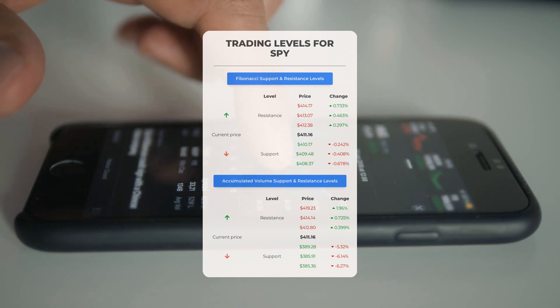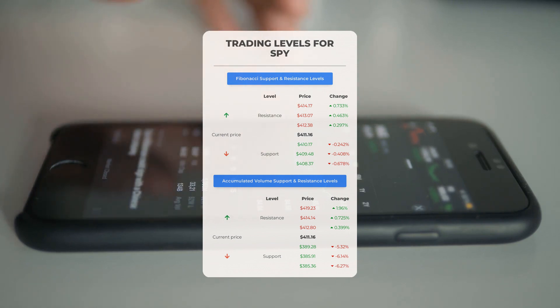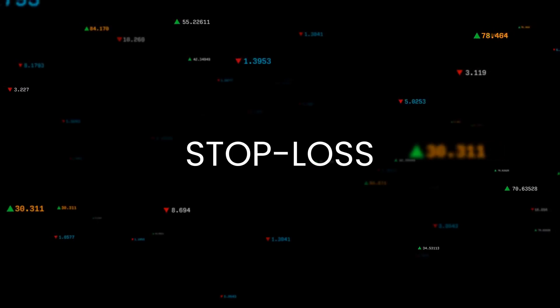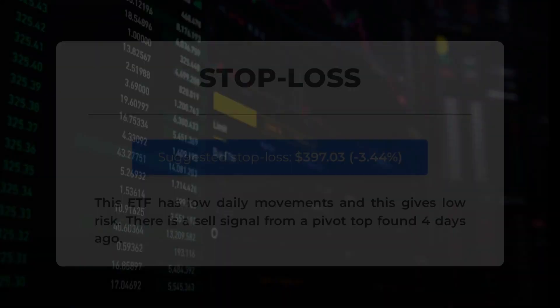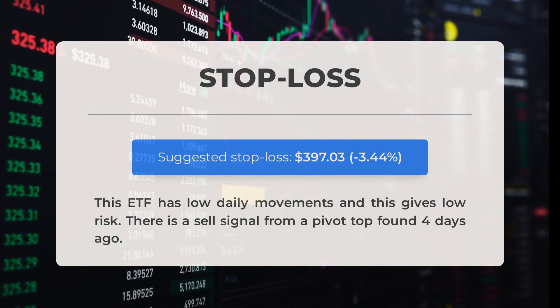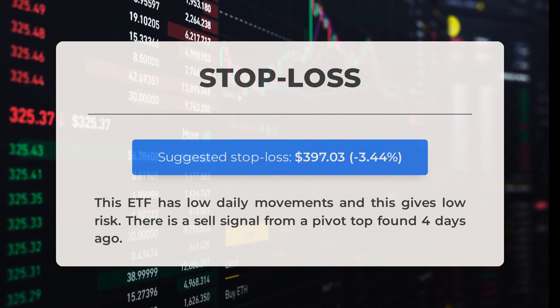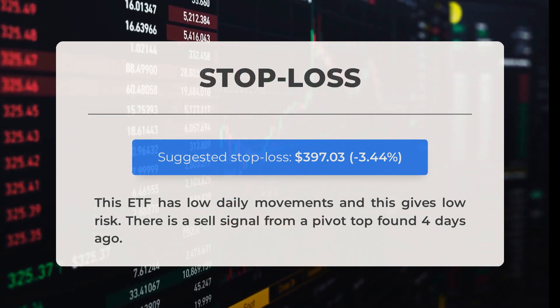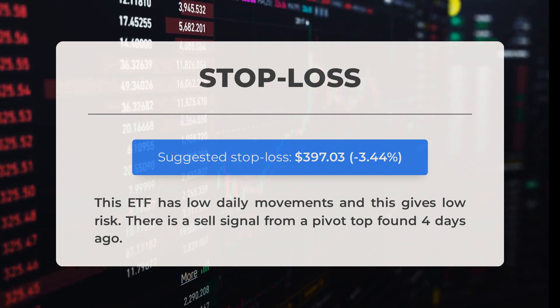On the downside, SPY encounters its first support level at $389.28. If this support level holds, it could be a good entry point anticipating a rebound. Our recommended stop loss is set at $397.03, representing minus 3.44 percent. This ETF has low daily movements, giving low risk. There is a sell signal from a pivot top found four days ago.